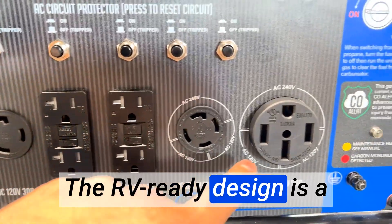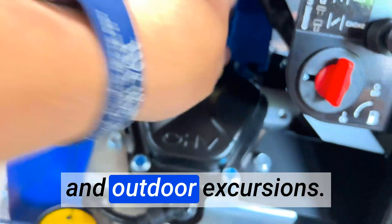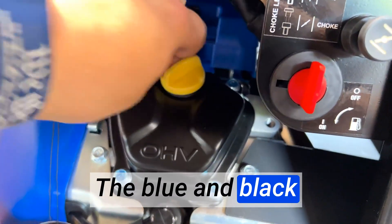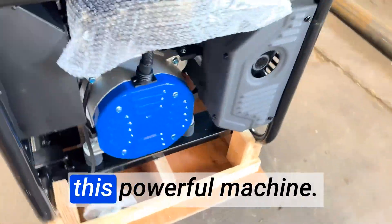The RV Ready design is a fantastic addition, ensuring a seamless power supply during camping trips and outdoor excursions. The blue and black color combination is eye-catching and modern, adding a touch of style to this powerful machine.